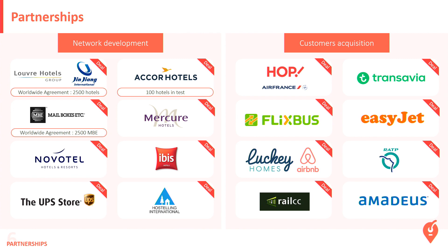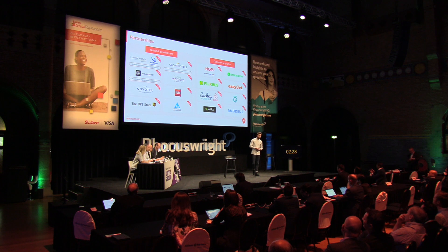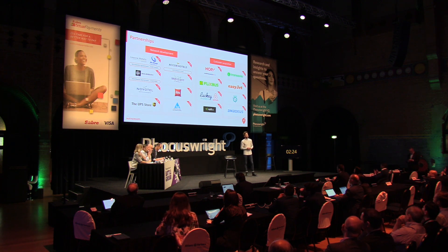We've done a lot of big partnerships. We just signed two worldwide agreements — the first with Jinjiang International, the second biggest hotel group in the world, who bought Louvre Hotels for France and Radisson for the US. And also a big partnership with Mailboxes Etc., a UPS store company. We've worked with Accor Hotels since the beginning. For customer acquisition, we work with airlines, transportation companies, and concierge companies. And we just signed a contract with Amadeus, connecting our APIs to theirs.